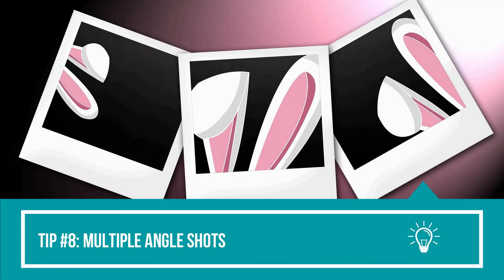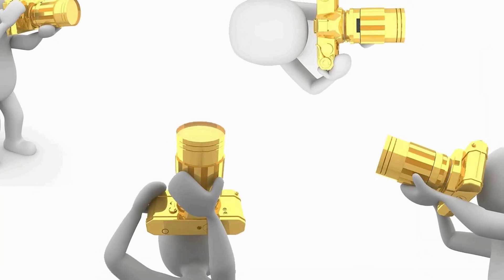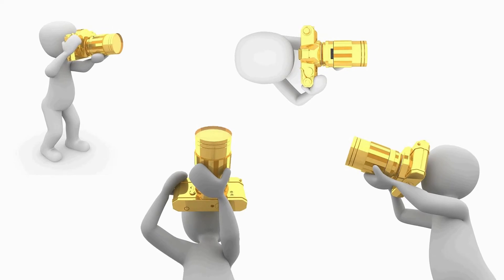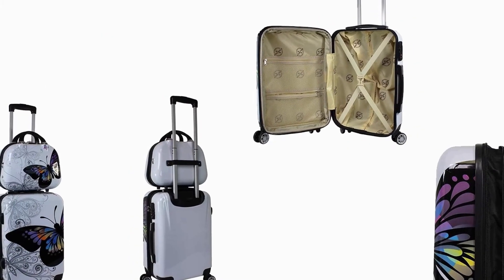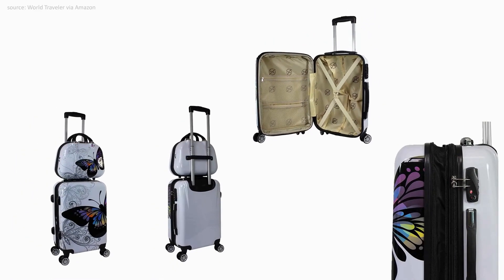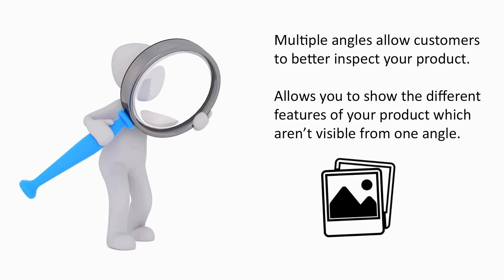Tip number eight: multiple angle shots. To give customers a better sense of what they'll be buying, you'll need to photograph your product from multiple angles. You can take side shots, zoomed in shots, from behind, inside, from the top, from underneath, and so on. Multiple angles allow customers to better inspect your product, which will make them feel more comfortable about making a purchase. Multiple angles will also give you the opportunity to show the different features of your product which aren't visible from one angle.